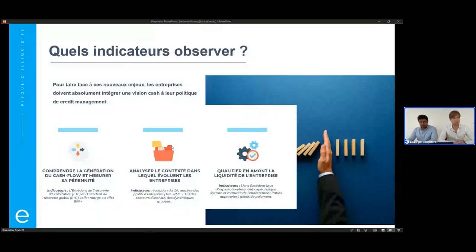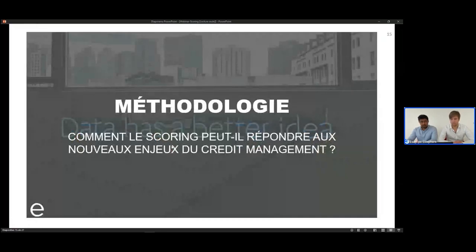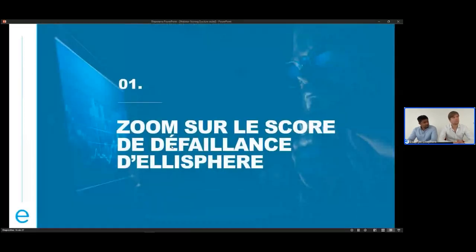On va revenir ensemble sur les méthodologies, justement, que ce soit sur la défaillance ou les délais de paiement, qui sont des problématiques prégnantes pour les credit managers et les directions des risques aujourd'hui. J'aimerais qu'on revienne sur le cœur de ce webinar, c'est-à-dire les méthodologies qu'on peut mettre en place auprès des services credit management. Et j'aimerais qu'on commence avec toi, Mathieu, sur le score de défaillance d'Elisphère, qui est aujourd'hui une solution standard.